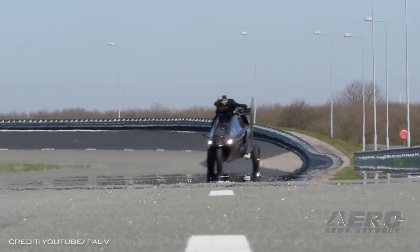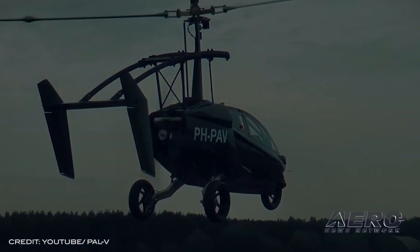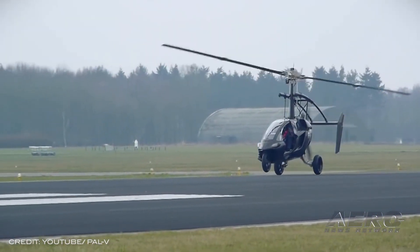Aspen Avionics reports that the Evolution 1000 primary flight display has been selected by manufacturers of the PAL-V, the first flying car. After being the first flying car to get road permission for Europe, PAL-V is now also reportedly the first to finalize the full certification basis with EASA.